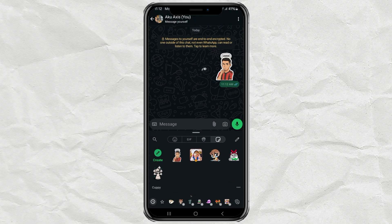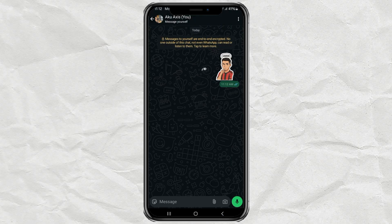So yeah, no fancy tools, no apps, just your photo, a little help from ChatGPT, and now you've got your very own anime sticker set. How cool is that? If this blew your mind even a little, hit that like button, subscribe for more easy creative hacks, and I'll see you in the next one.